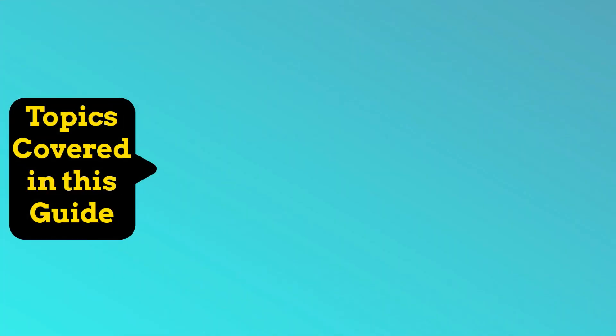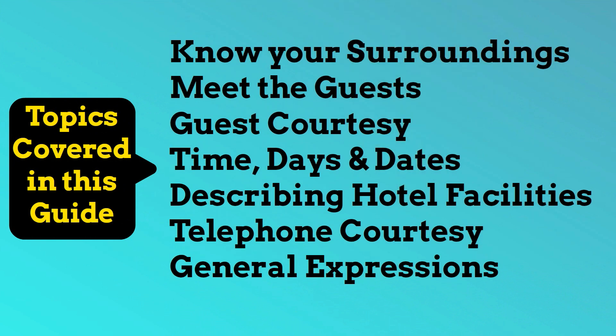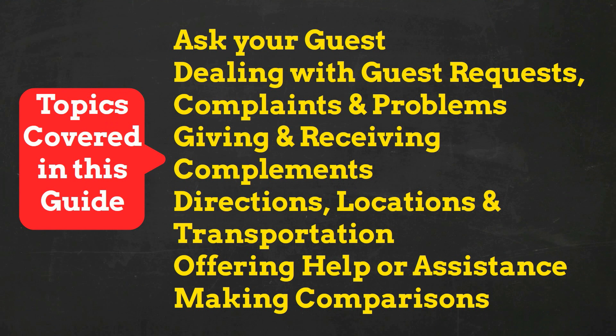We have covered so many things in this guide. For example: Know your surroundings, Meet the guests, Guest courtesy, Time, days and dates, Describing hotel facilities, Telephone courtesy, General expressions, Ask your guest, Dealing with guest requests, Complaints and problems, Giving and receiving compliments, Directions, Locations and transportation, and Offering help or assistance, Making comparisons.